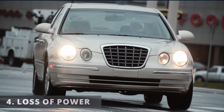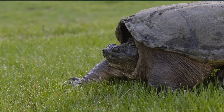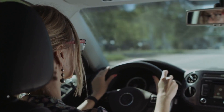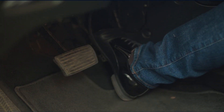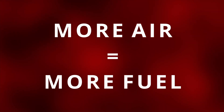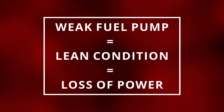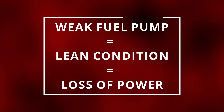The fourth symptom is a loss of power. Whenever you press down on the gas pedal to increase speed, you seem to not go as fast as you used to. At times it may feel like your engine is stuttering to increase speed. The reason is due to the lack of pressurized fuel from the fuel pump. When the pedal is pressed down, the throttle plate opens up and brings in more air, and when more air comes in, the ECM should be adding more fuel. The problem is that a weak fuel pump will fail to keep up with the demand, leaving you with a lean condition, which is why you're getting a loss of power.